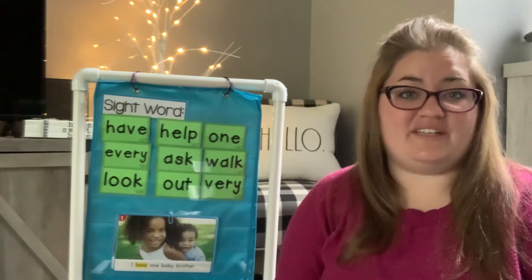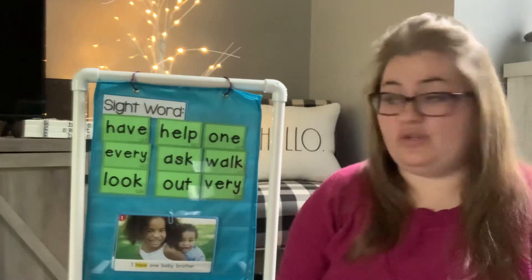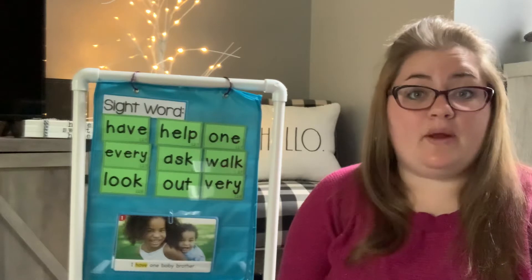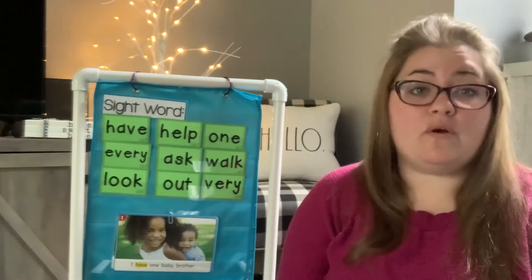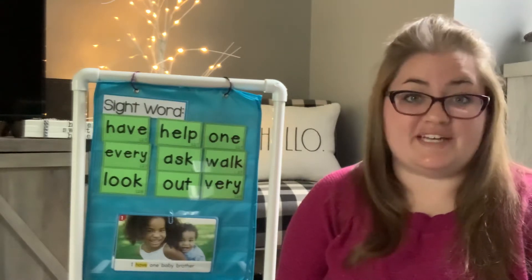Hi kindergarteners, it's Missy Ovalde and we are here to talk about our sight words for this week. Now, you can see there are more than six because I want to make sure that you know all of your sight words and are ready for first grade by the time we end our year together.